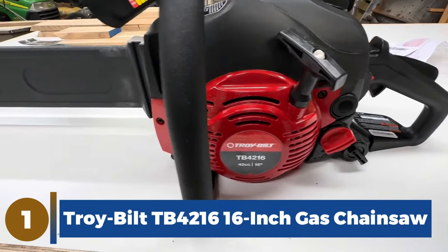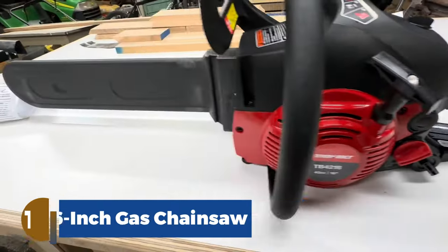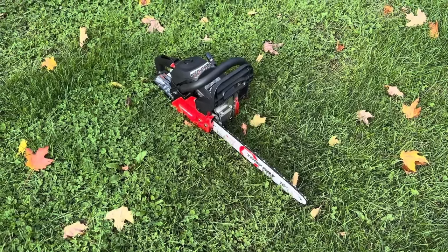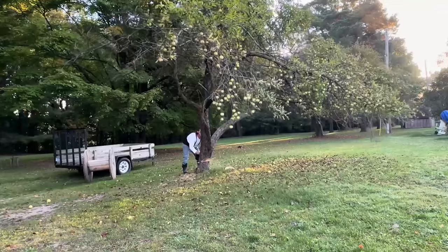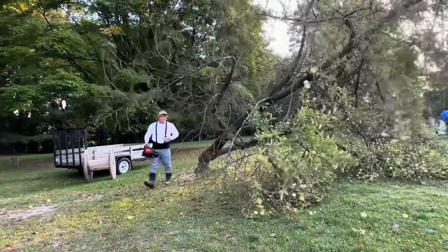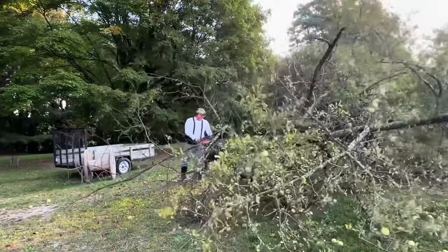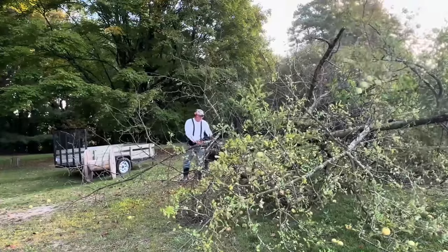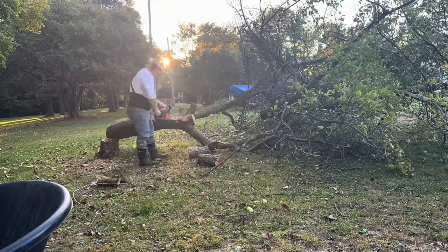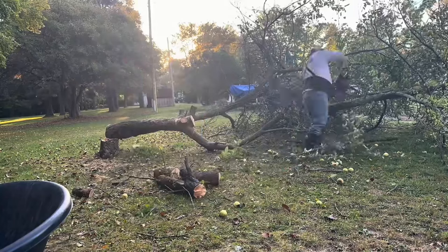Number 1: Troy-Bilt TB4216 16-inch gas chainsaw. Troy-Bilt isn't known for its chainsaws, but it makes plenty of lawn machines that give you great bang for the buck. What the 16-inch TB4216 lacks in pedigree, it makes up with raw power — its 42cc engine makes it one of the more powerful 16-inch chainsaws you can find. While that large engine makes it a bit heavy for its size, it's the perfect chainsaw for chopping down small trees or hacking up logs for firewood.